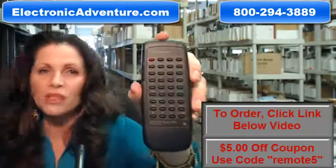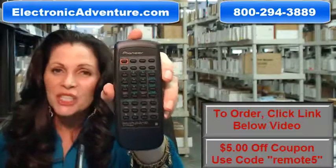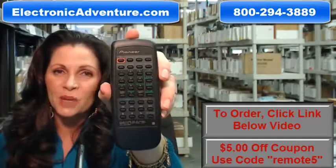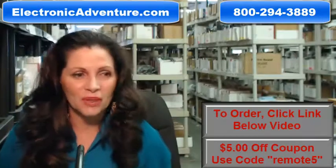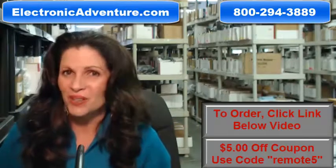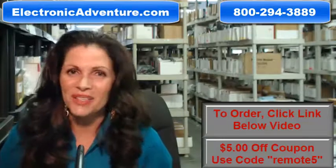So again, if you need to order this brand new, original Pioneer remote control, just click on the link below, order it — it ships today or next business day. If you have any questions at all, call the 800 number that you see on the screen and one of our operators can assist you. Thanks for shopping with us at ElectronicAdventure.com.